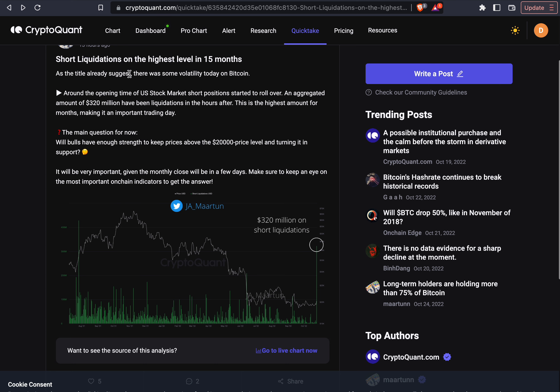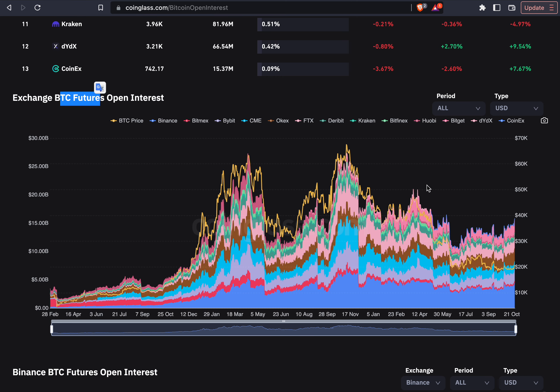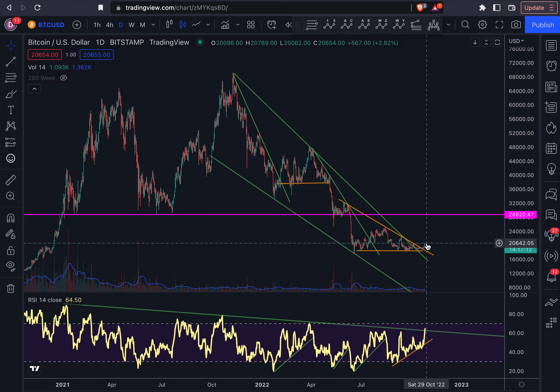This is just a first preview of what's going on and what will happen in the short term. These are the short liquidations that just happened in the last 24 hours — there were $320 million worth of short liquidations. Previously we had this many short liquidations in April 2021. So this is a very good signal that we have a lot of short liquidations, but we still have a lot of leverage in the system. That's why I think it makes a lot of sense that the bulls are basically now in control.